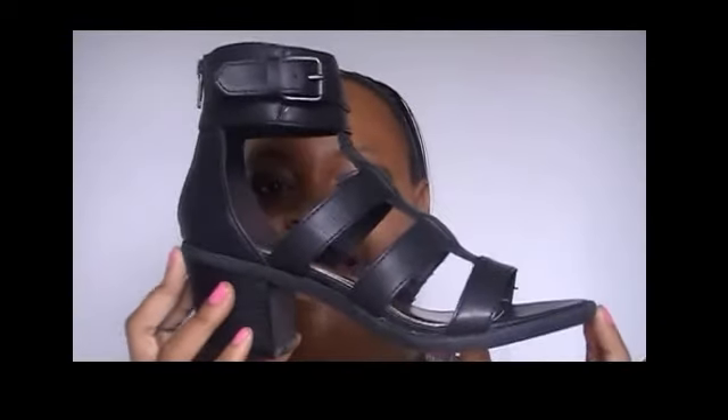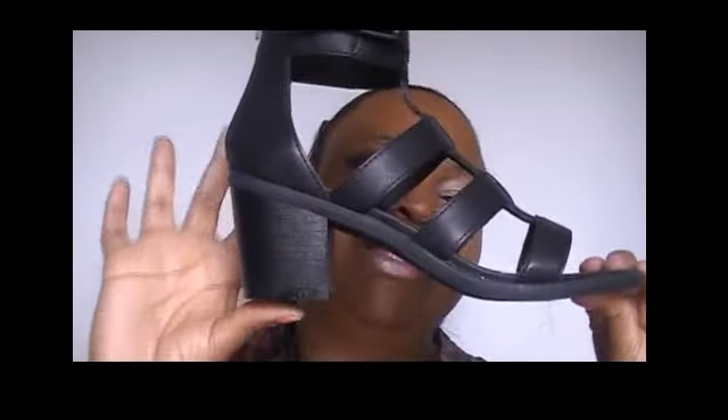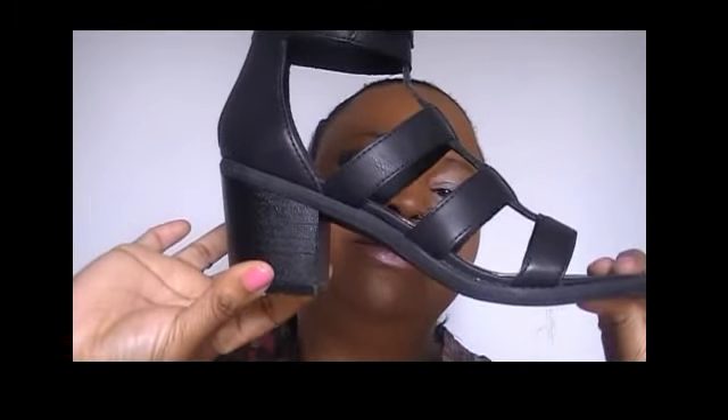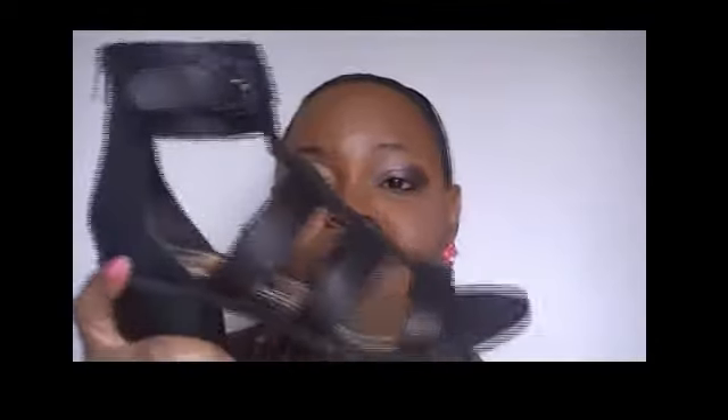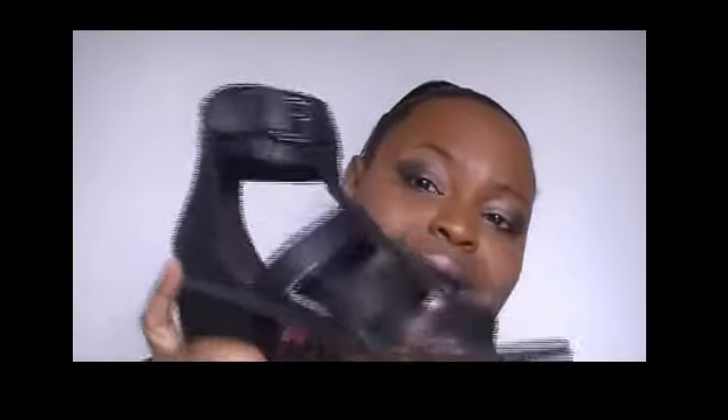Next we're getting into some sandals. These are Steve Madden's — Madden Girl — and they're basically gladiator sandals with a cute little short chunky heel at the back. It has a little bow and zips up in the back so you just slide your foot in. These were 80% off, so when I checked out these were only nine dollars.